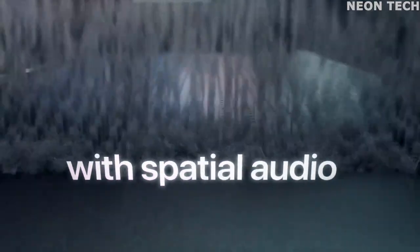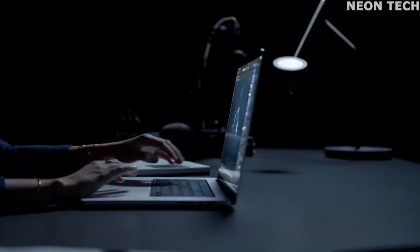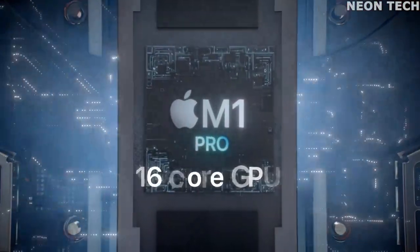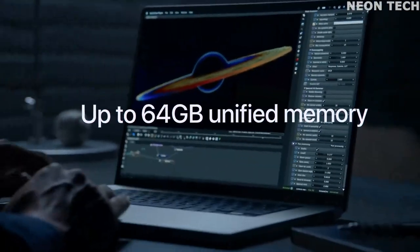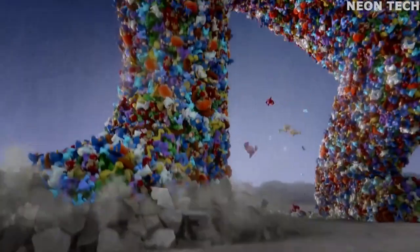And what a screen it is! The Mini LED technology gives much better contrast, deeper blacks, and punchier colors. It also has a 120Hz refresh rate. This Mac has a ton of ports — hard to believe, but it's true: an HDMI port, three USB-C ports with Thunderbolt 4, an SD card slot, and a headphone jack. What you won't get is a touch bar — thankfully, that mess is gone.